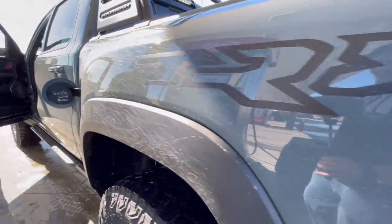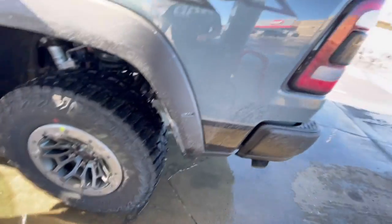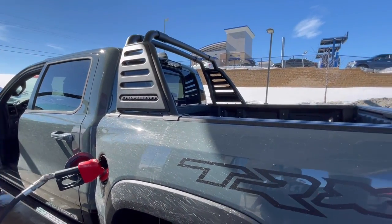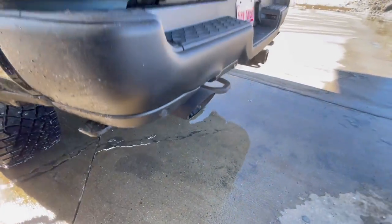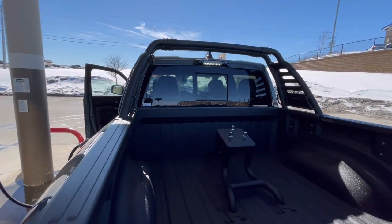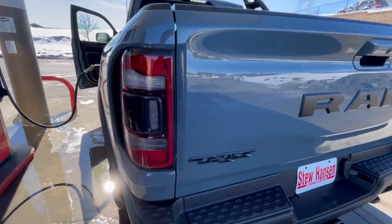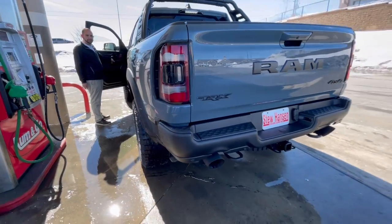So premium only from this point forward. I just made the last unleaded ethanol purchase of my life. I would love to put this on today, obviously — give her some gas, lights on.